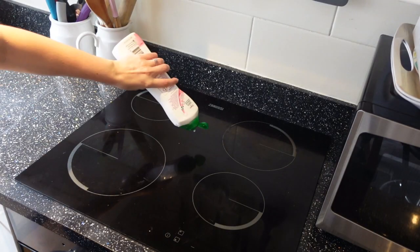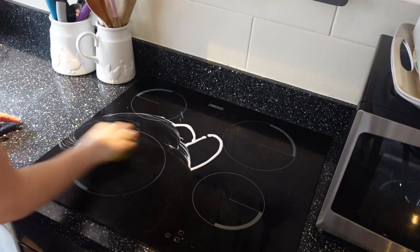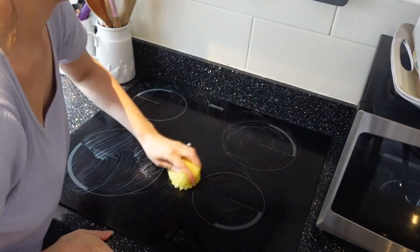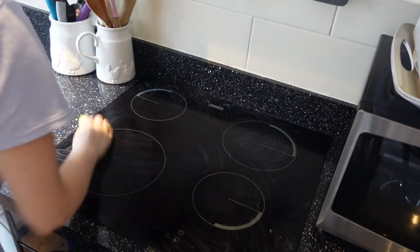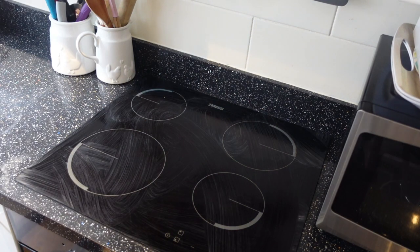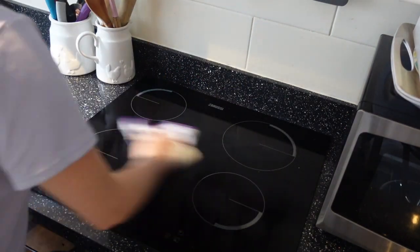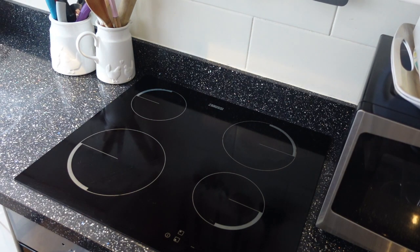Now moving on to the hob. I'm using Cif again — I can't resist doing a little heart with it — and then using the Scrub Daddy. First I use it cold so it's hard and much better at getting tough stains and things that have burnt onto the hob. Then I rinse the Scrub Daddy with warm water so it goes more loose and go over it again. Finally I wipe all the Cif away and finish with some white vinegar spray and my Minky cloth, which helps things shine up really nicely.